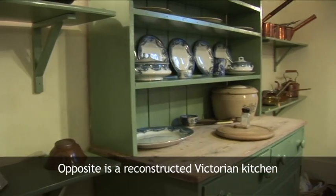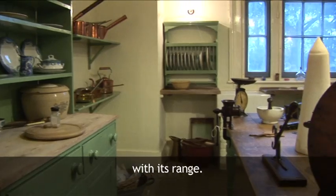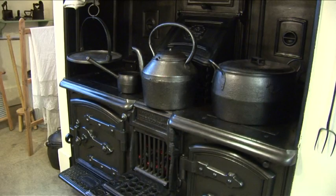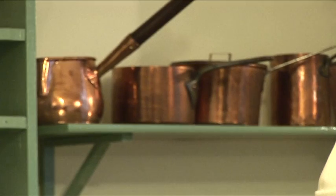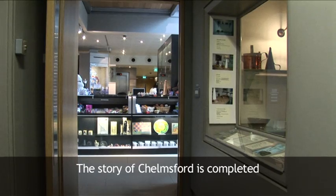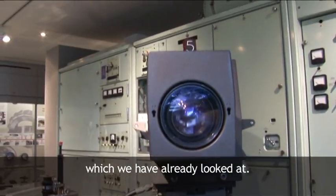Opposite is a reconstructed Victorian kitchen with its range. The story of Chelmsford is completed with the rise of modern industries, which we have already looked at.